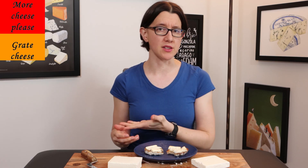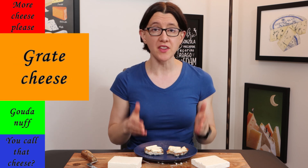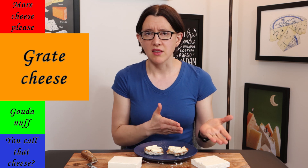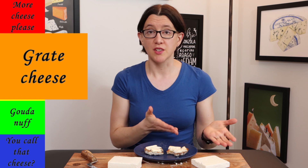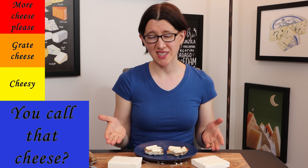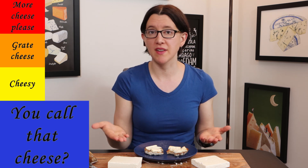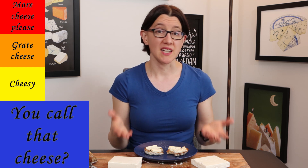So where would I rate these two cheeses? For the Greek Feta, I'm going to put it in 'Great Cheese' — it's a really nice cheese with complexity and flavour, not overly salty, though it's not one I'd eat the entire block of. As for the Danish Feta, I'm going to have to put that in 'You Call That Cheese?' Honestly, it tastes like salt — almost nothing of the cow's milk comes through in the flavour. It basically just tastes like a salty brine, and that's not what I want in a cheese.